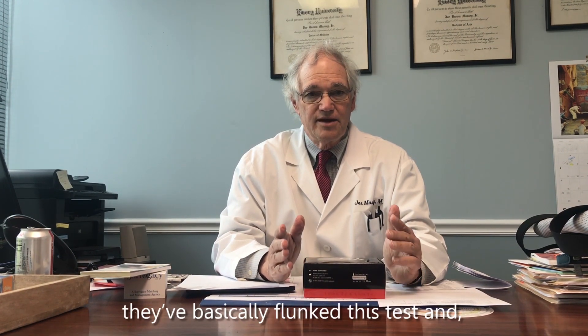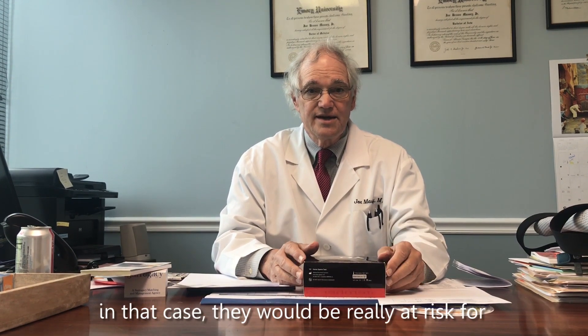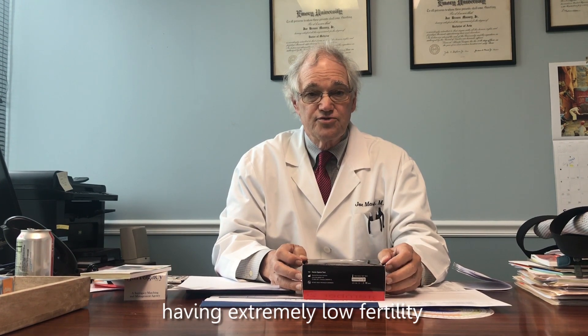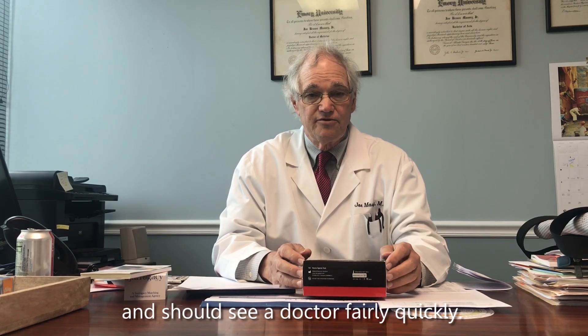Some men might find out that they've basically flunked this test. In that case, they would be really at risk for having extremely low fertility and should see a doctor fairly quickly.